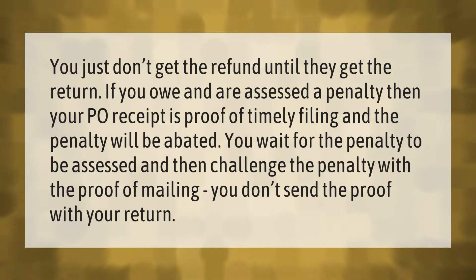You wait for the penalty to be assessed and then challenge the penalty with the proof of mailing. You don't send the proof with your return.